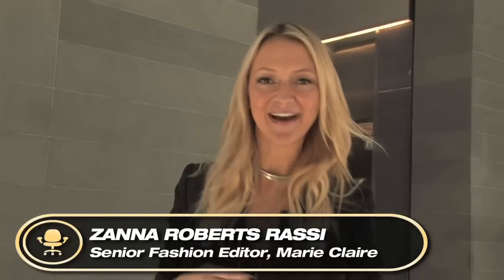Hi Cubes, welcome to Hearst Tower. I'm Zanna Roberts-Rossi and I'm going to take you on a tour of this fabulous building right now. Come with me.